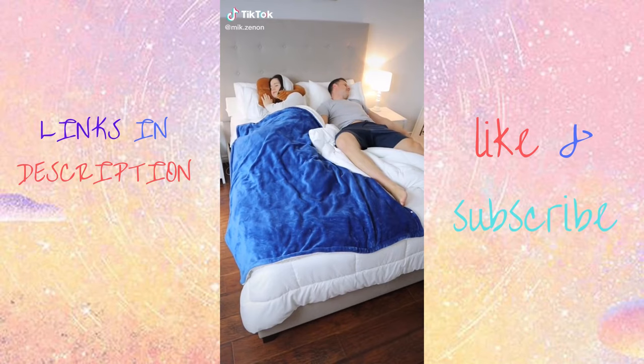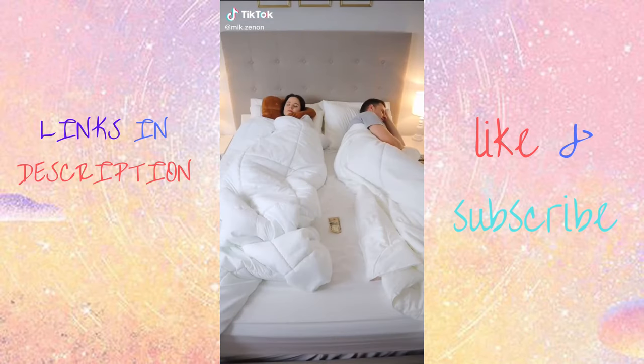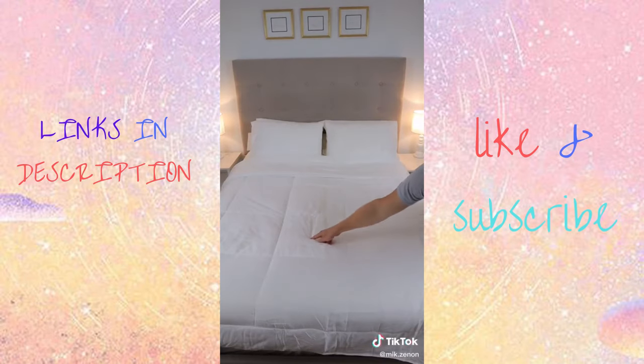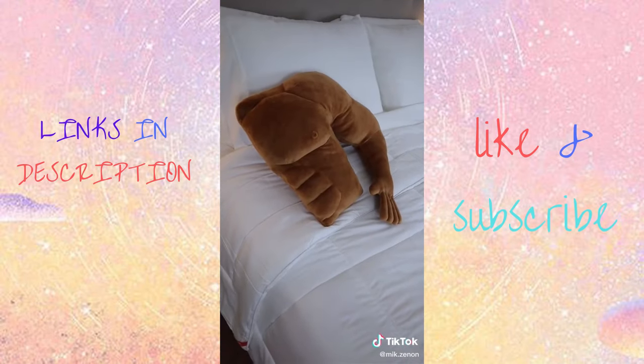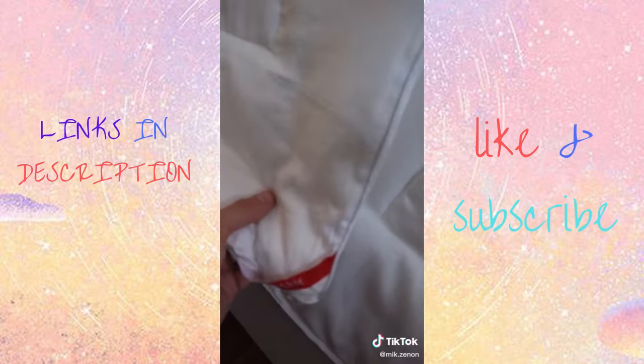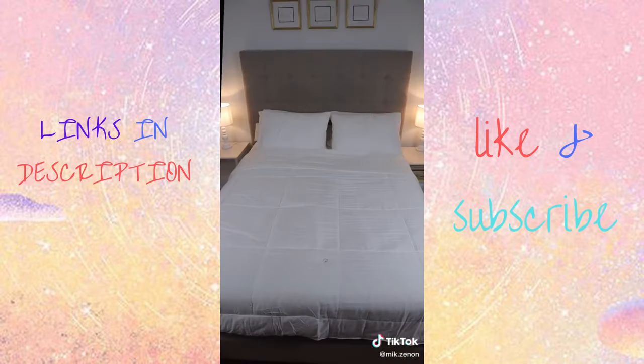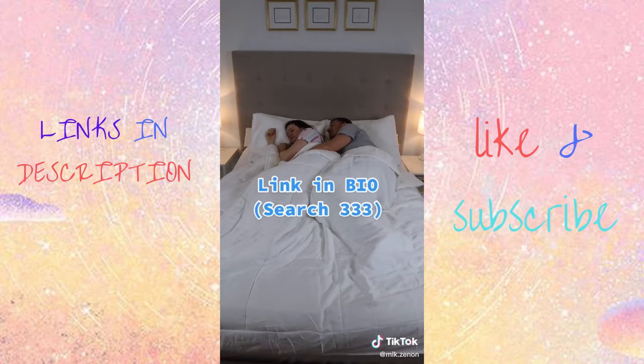If one of you gets hot at night while the other is cold, instead of having a messy bed with two separate duvets, this two-temperature duvet could come in handy. It's split down the middle with two temperature zones — one side for the partner who is always cold, and the other for the partner who gets hot. It looks like any other duvet, and you can now enjoy restful nights together.